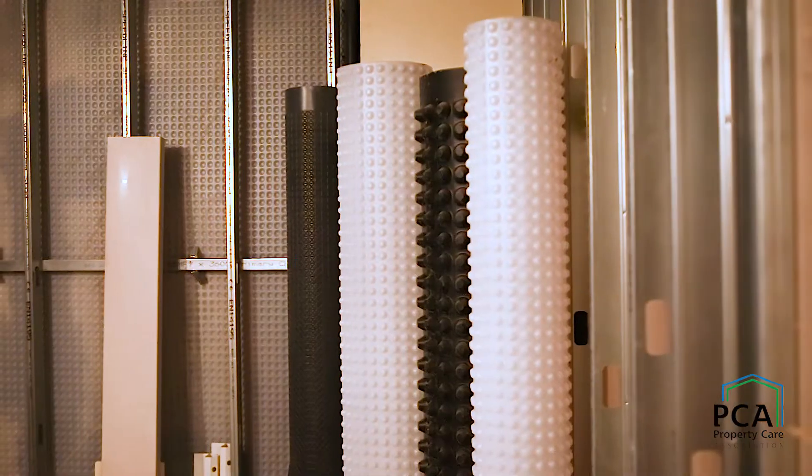Grade 3 is reserved for habitable ventilated spaces, which are often used for things like dining rooms, kitchens, cinemas and so on.